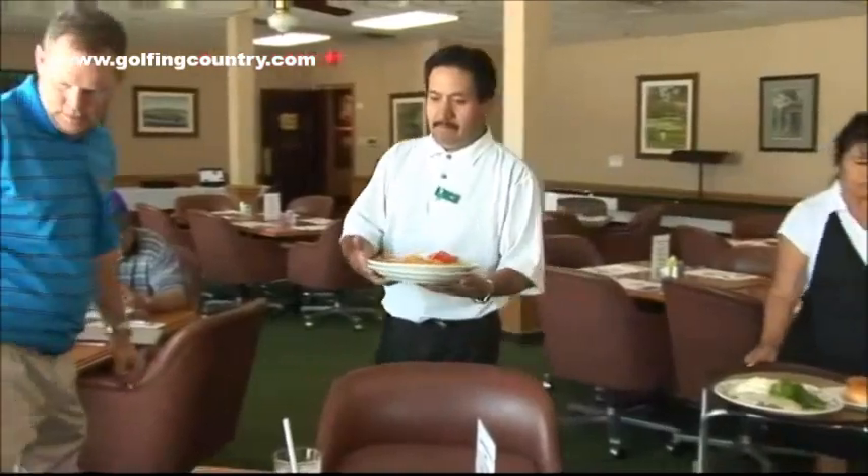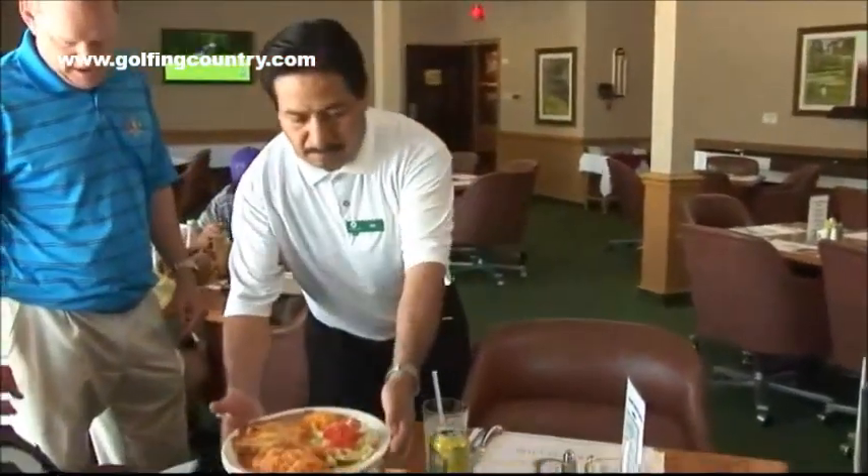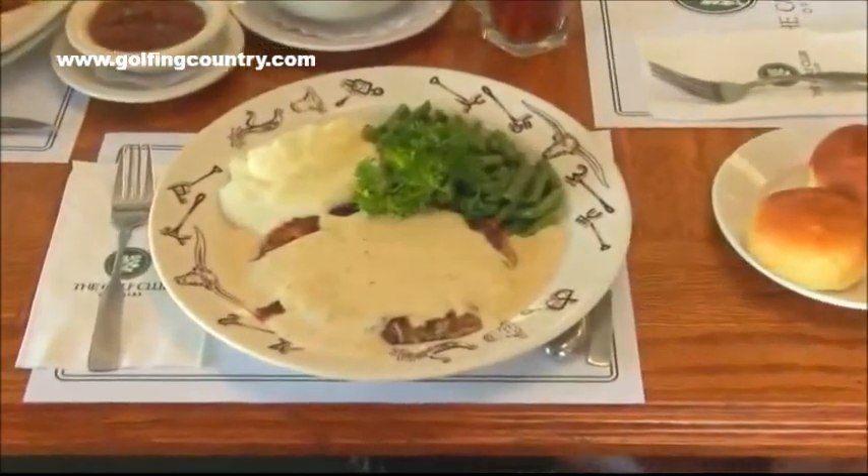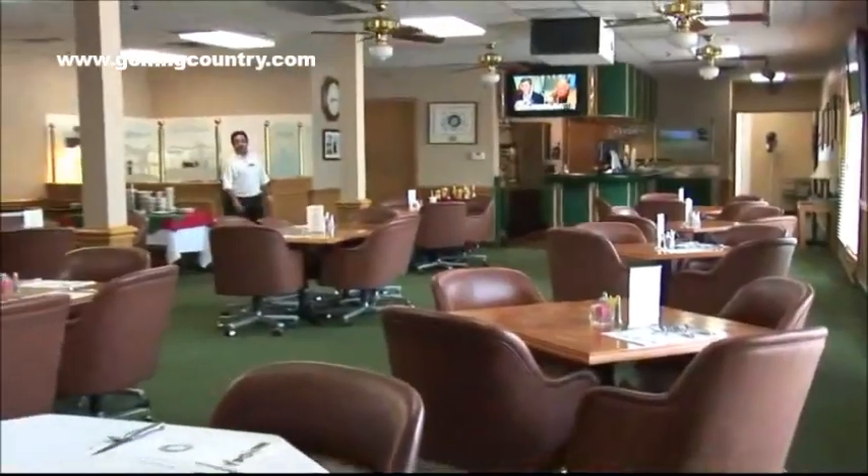Monday through Thursday, we have food and beverage with lunch served from 11 to 3. And then Friday, Saturday, and Sunday, you can come in and have breakfast, lunch, and dinner throughout the whole day. So you can eat before or after your round — just really enjoy yourself and watch some golf maybe once you're done playing.